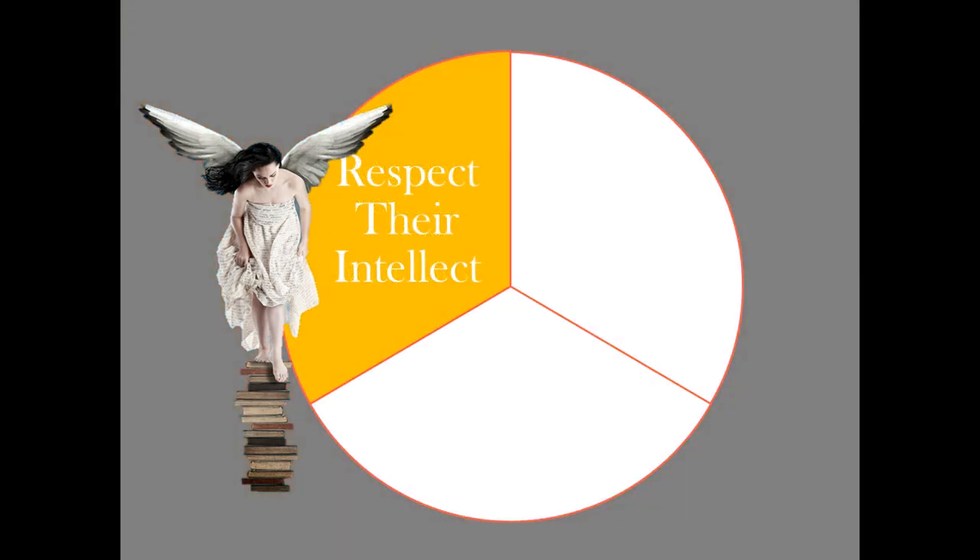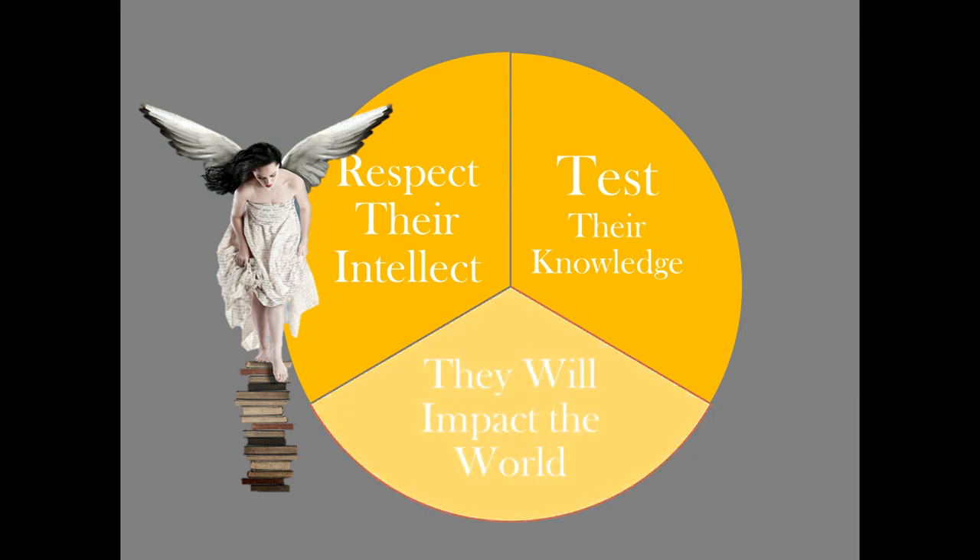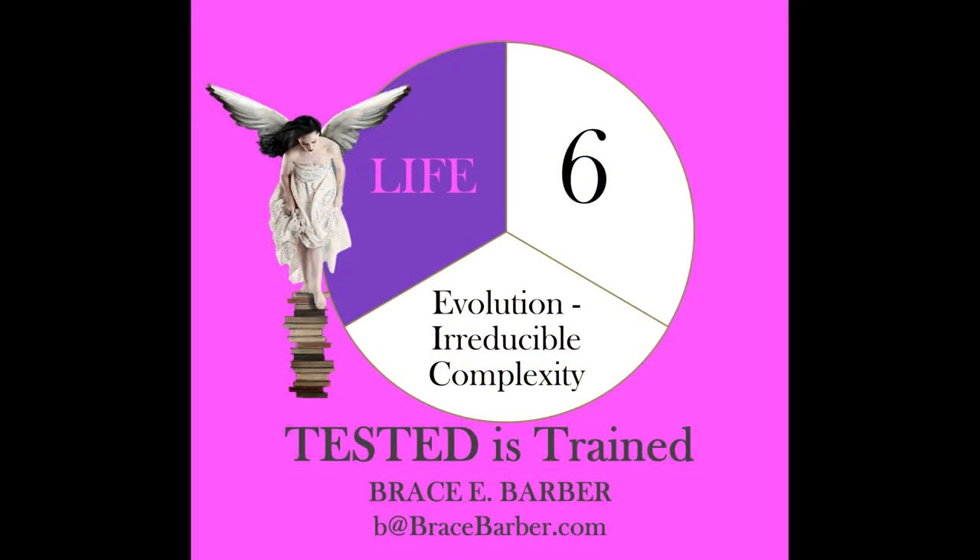Respect your kids' intellect. Test their knowledge of scripture and the evidence that supports the claims of scripture, and you are training them to impact the world for Christ. I speak and train extensively on the topic of properly training our youth, and I'm happy to consider engaging with your organization too. Please send an email to me at b@bracebarber.com if you have any requests, questions, comments, critiques, or ideas. Have a blessed day.